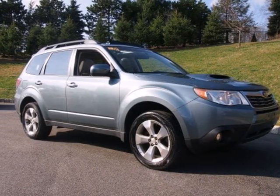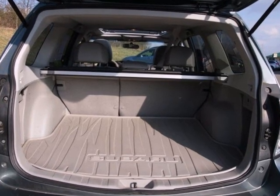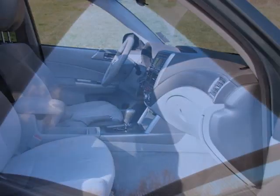Here's a 2009 Subaru Forester. It comes standard with automatic climate control, four-wheel independent suspension, a roof luggage rack, remote power door locks, one-touch power windows, and a tilt steering wheel.